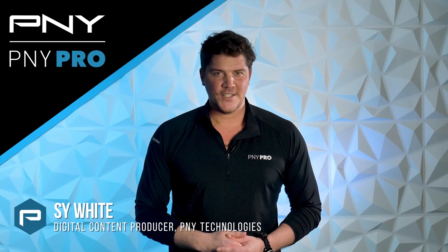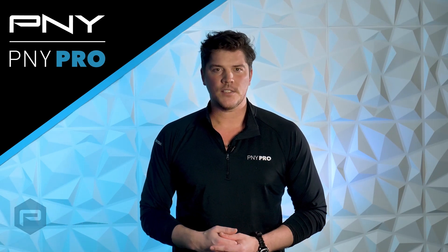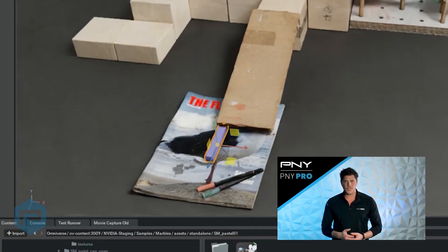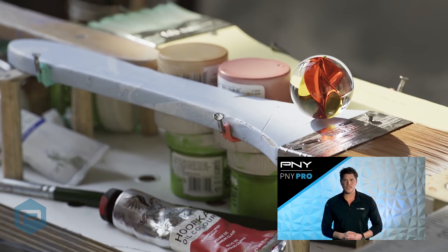Hello everyone, I'm Sai with P&Y Technologies. Today we wanted to cover workstations in NVIDIA OVX for Omniverse Enterprise. NVIDIA RTX powered workstations bring the latest in real-time ray tracing, artificial intelligence, and advanced graphics capabilities to millions of design and visualization professionals.